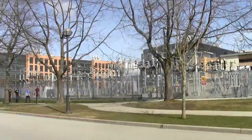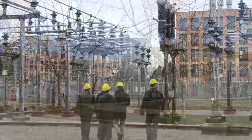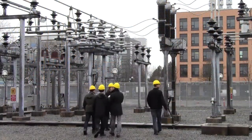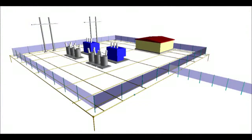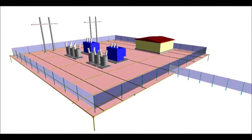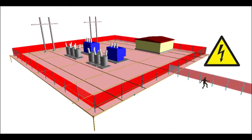You've seen them in your neighborhood and in public areas. Substations transform voltage from high to low or from low to high. Substations are usually safe to be around, but during a fault, the voltage level of the ground rises, possibly making it unsafe for passers-by.